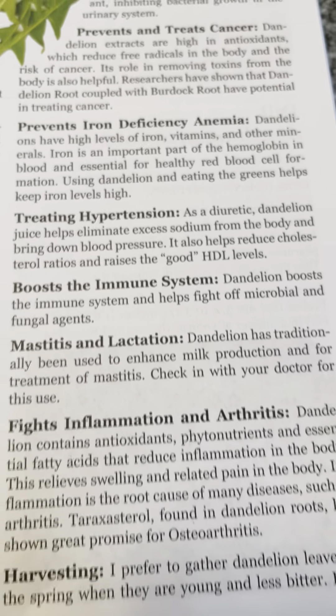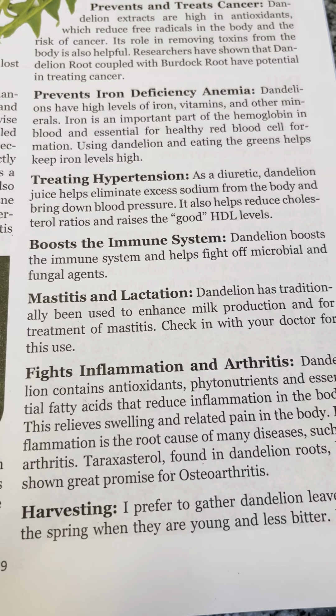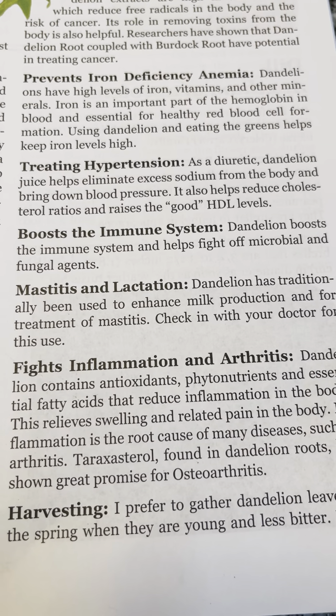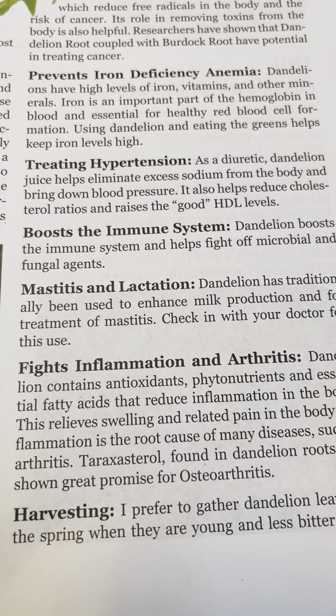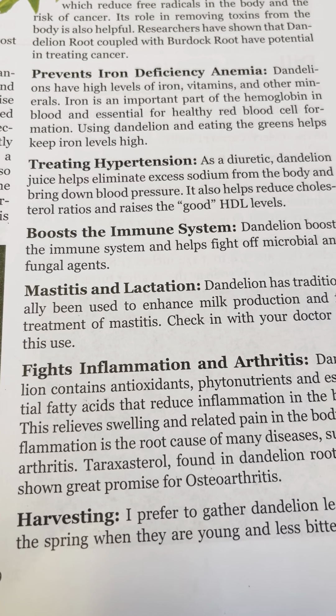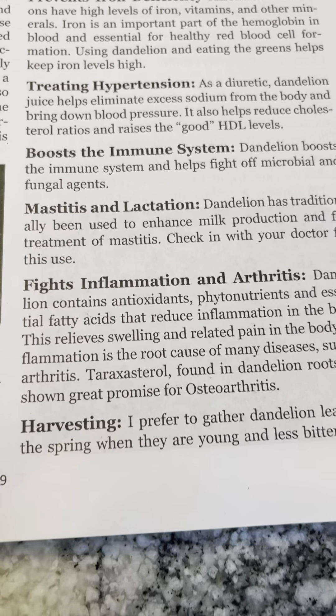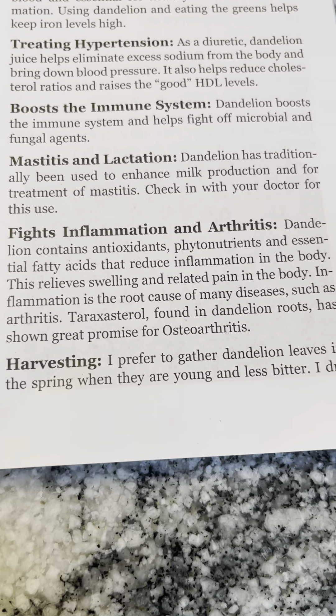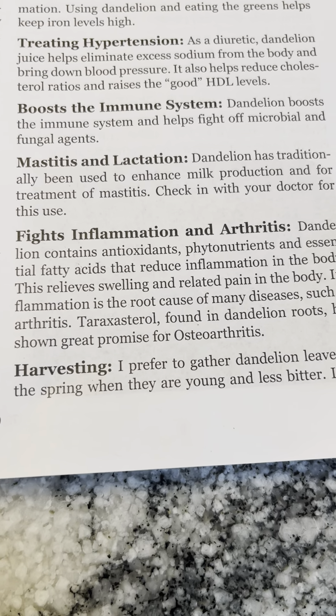Treating hypertension: as a diuretic, dandelion juice helps eliminate excess sodium from the body and bring down blood pressure. It also helps reduce cholesterol ratios and raises the good HDL levels. Boosts the immune system: dandelion boosts the immune system and helps fight off microbial and fungal agents.